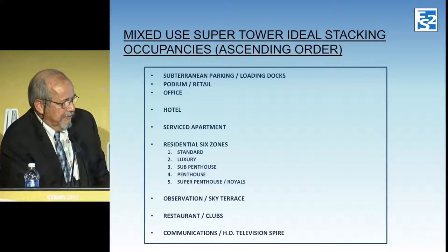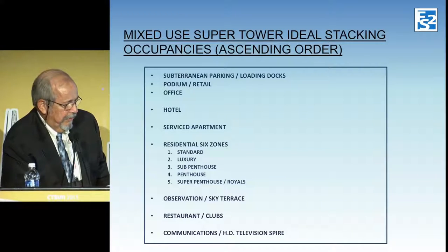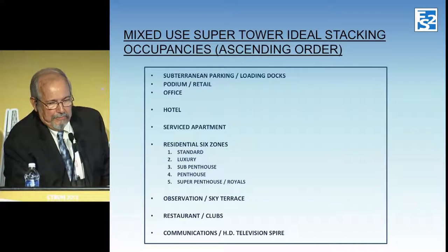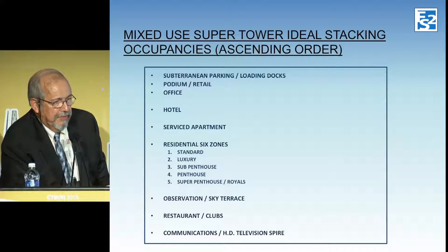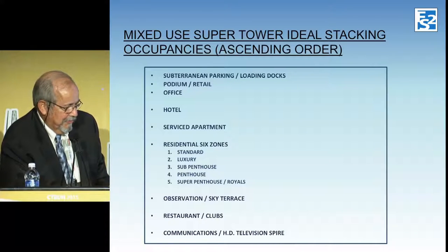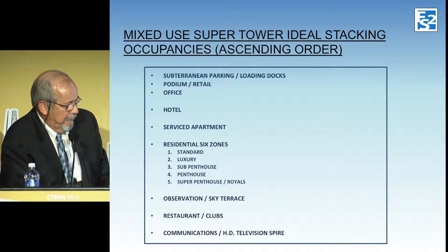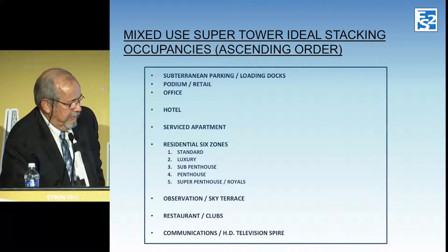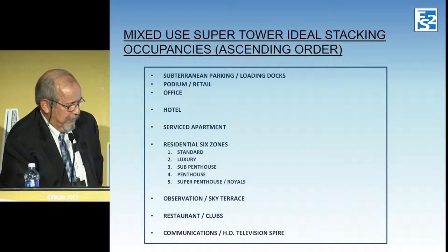The ideal stacking is subterranean parking and podium retail, then office, then hotel and service departments — it's going to have a Four Seasons hotel and a Four Seasons service department. Then there are six zones of residential. As you go higher in the building, there are fewer people in those units, going from two bedrooms up to five bedrooms in the super penthouse suites, some of which are half a floor. Then the big moneymaker: the observatory and sky terrace, served by their own special double-deck elevators, plus restaurants and clubs up there.